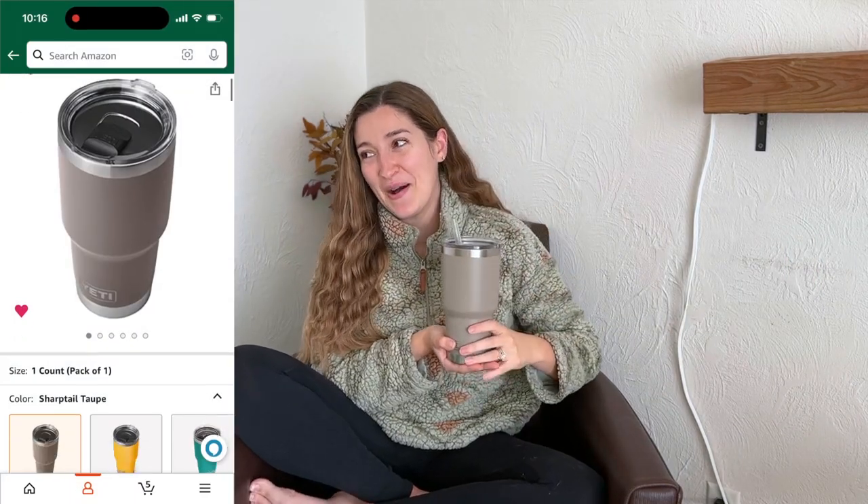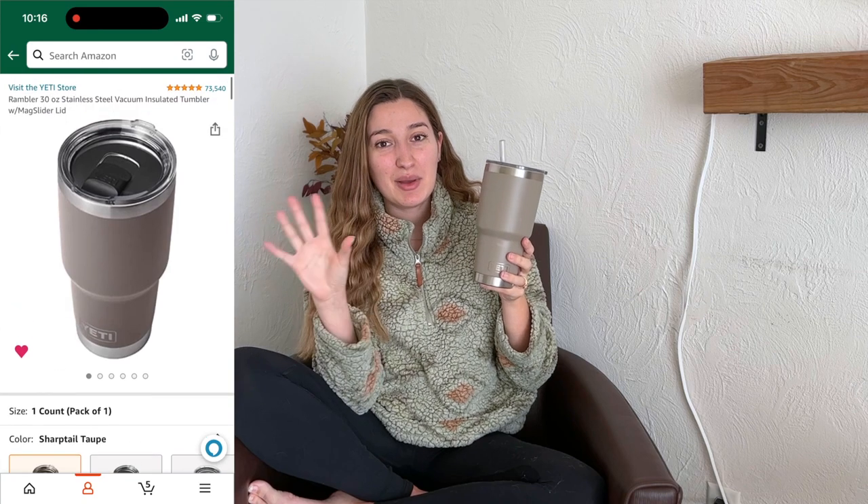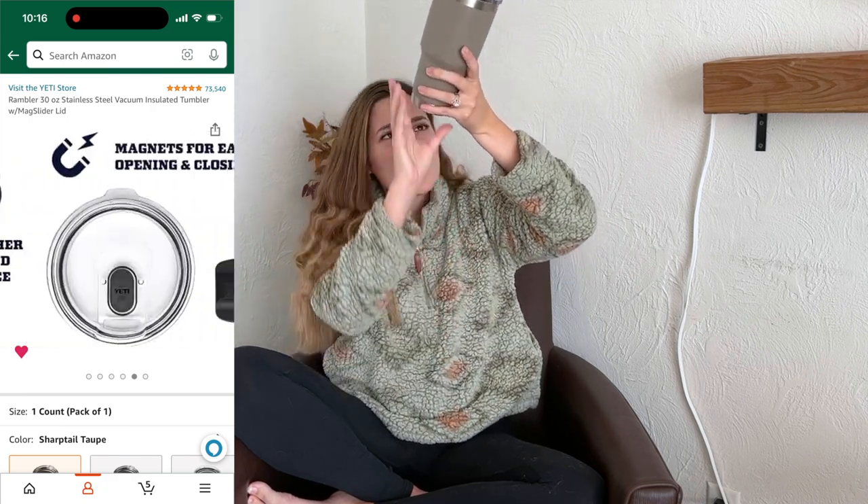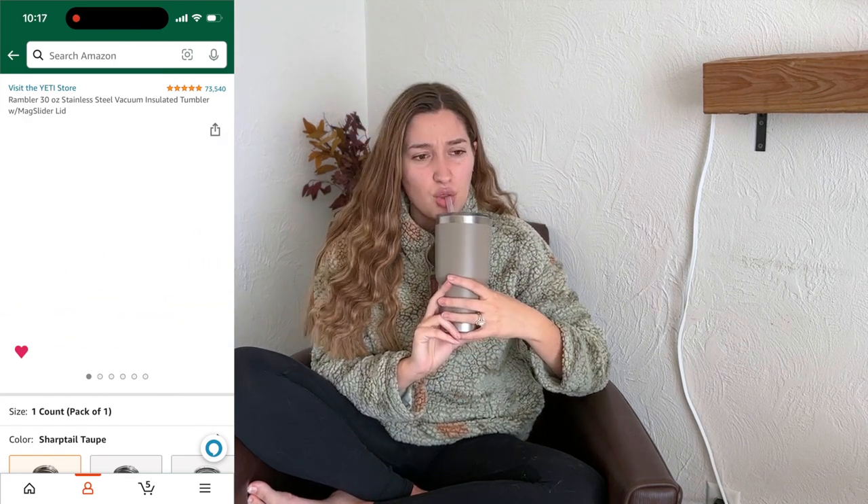Now moving on to the extras category — things that don't really fall into baby or beauty. The first thing is my Yeti cup. Cameron stole my Hydro Flask, so I use this Yeti cup. It's around 30-something ounces. This thing does not leave my side. When you're breastfeeding you get so thirsty. And even if you're not breastfeeding, it's just like an emotional support water bottle. My Yeti is my favorite — it keeps my stuff cold or warm whatever I need.